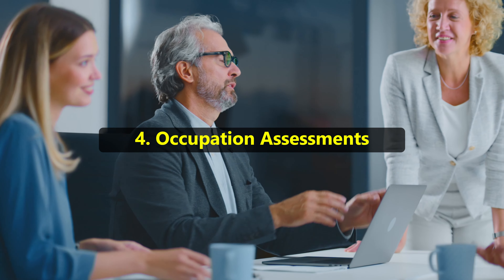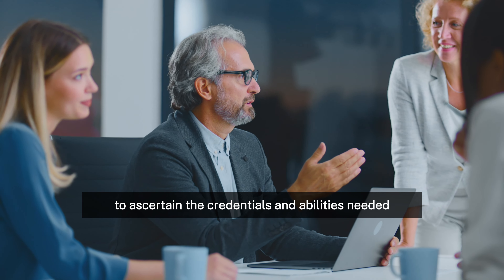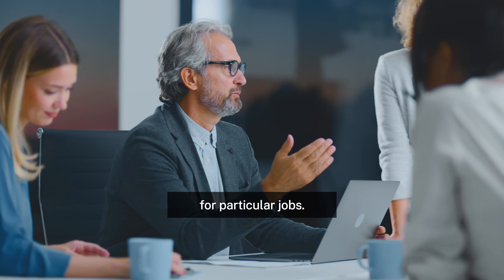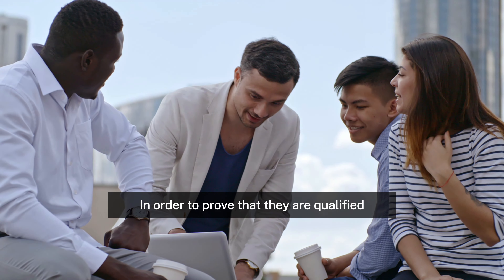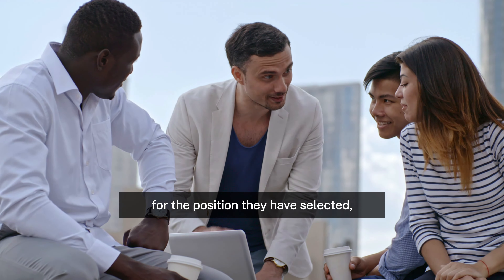4. Occupation assessments. Assessing authorities use the SOL to ascertain the credentials and abilities needed for particular jobs. In order to prove that they are qualified for the position they have selected, applicants frequently need to have the appropriate authorities evaluate their qualifications.